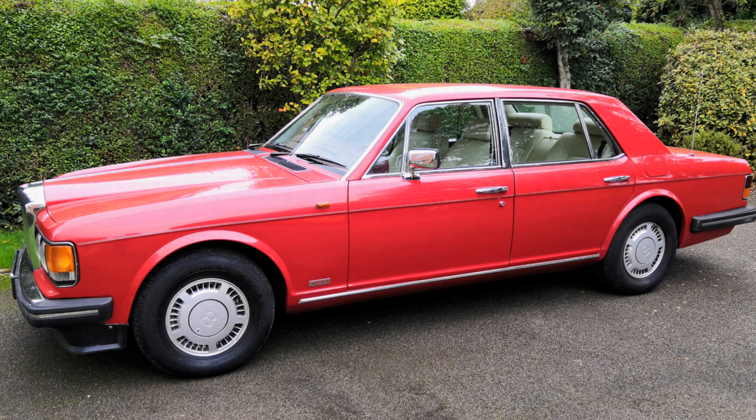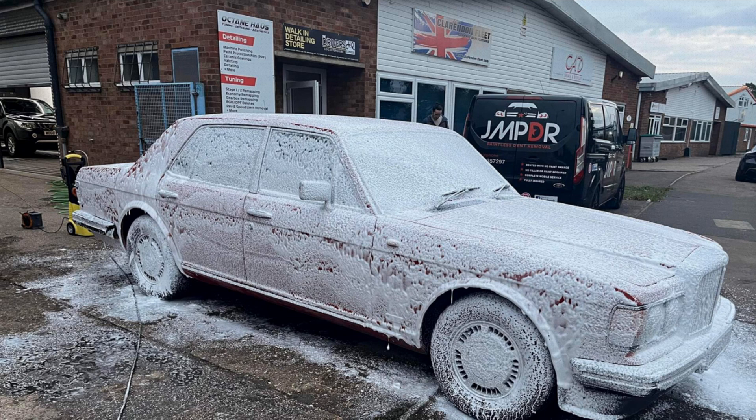The Bentley's red paint is a little bit dull and oxidized, so she's having some beauty treatment at Octane House in Fletney, starting with snow foam.